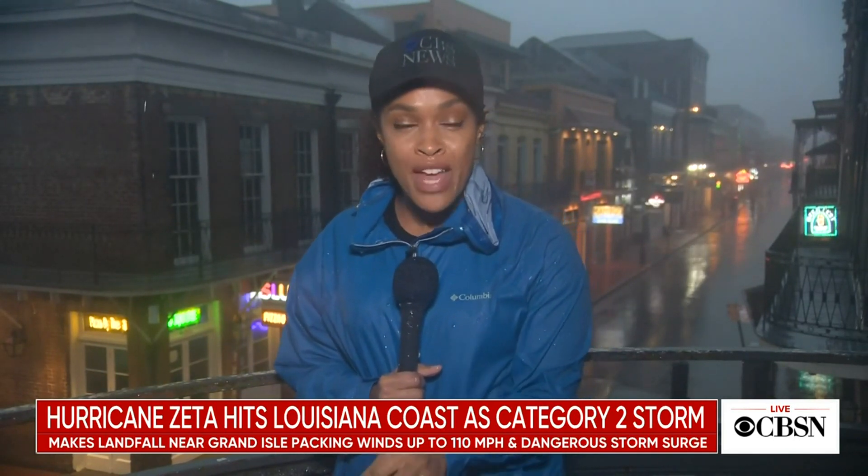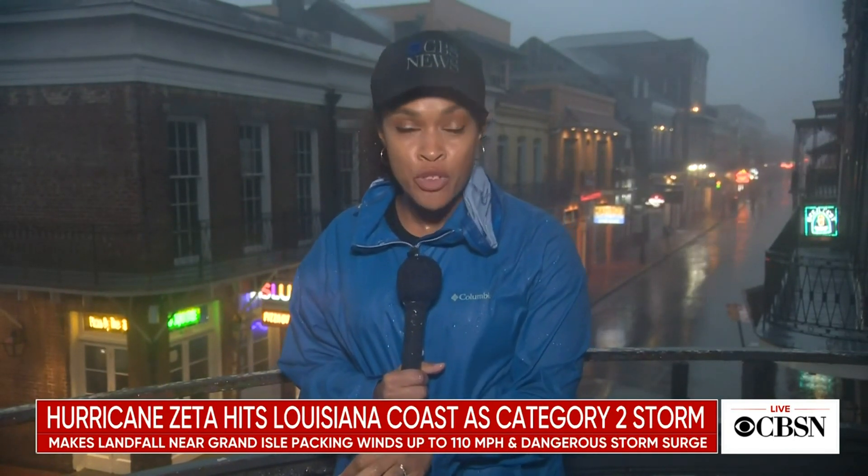This is expected to be a fast-moving but far-reaching storm. Tropical storm warnings extend as far north as Virginia. In Atlanta, in-person classes have been canceled, and wind gusts there are expected to reach 70 miles per hour.